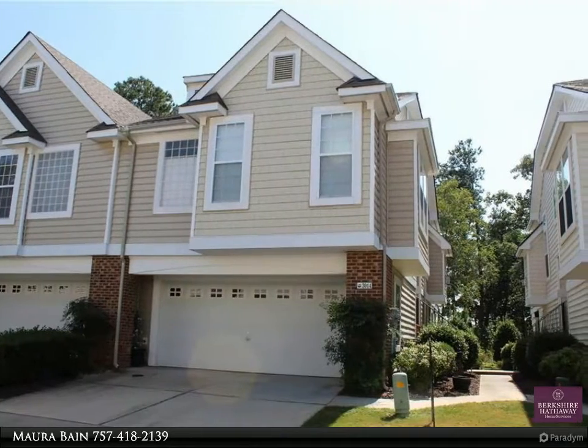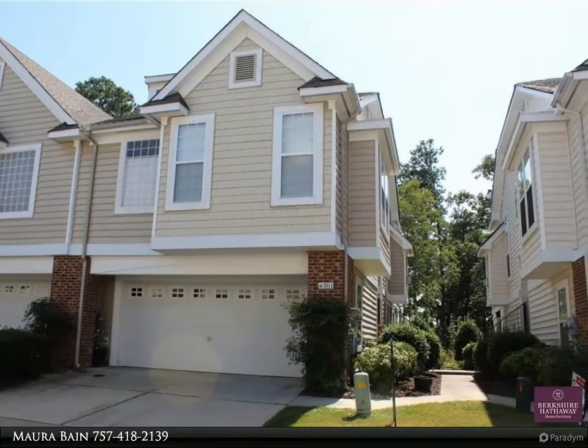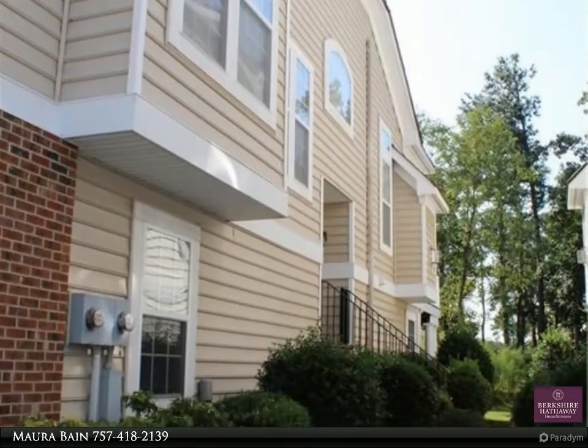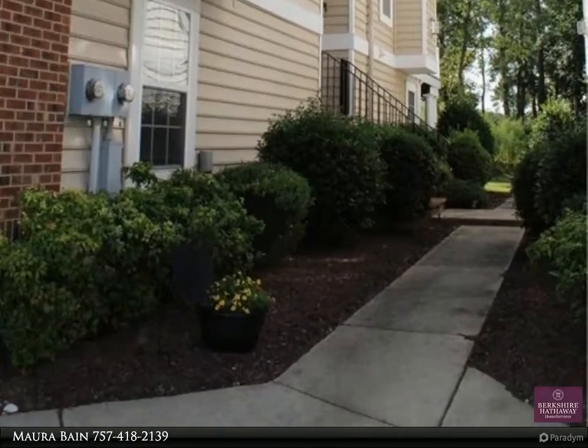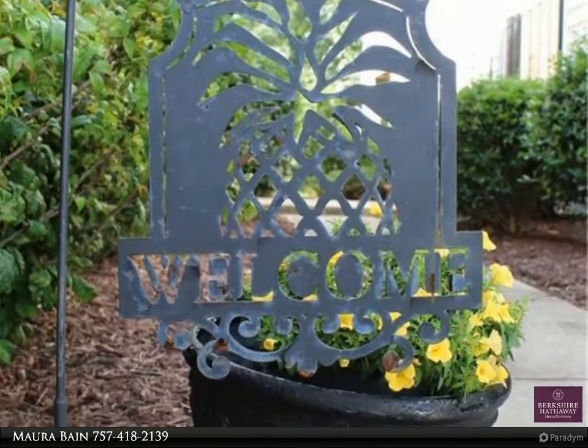Updated kitchen with Brazilian teak floors, quartz countertops, and composite sink. High-end stainless steel appliances in kitchen. Updated master bathroom with tiled floors, quartz countertops with under-sink lighting, new sinks and fixtures, and a large walk-in tiled shower with frameless glass door.